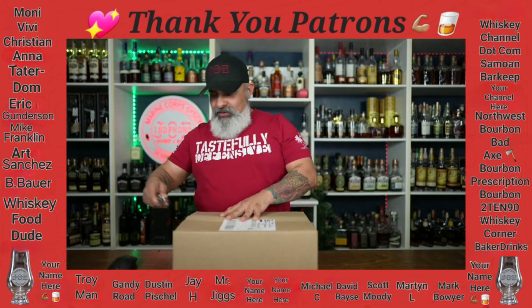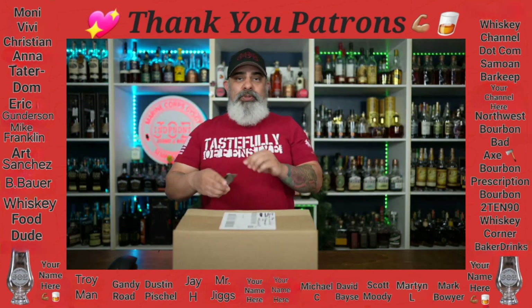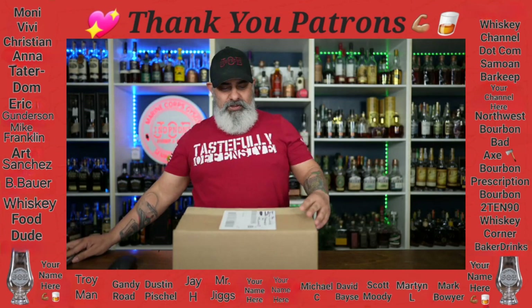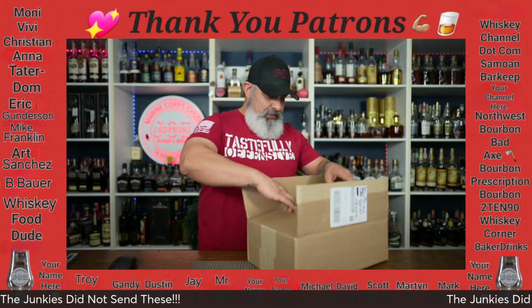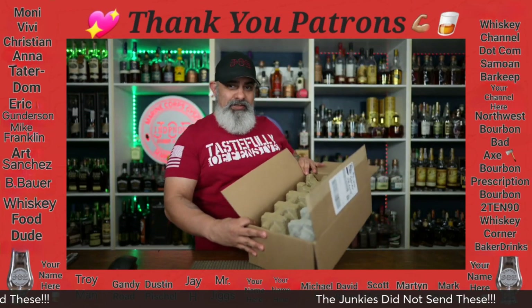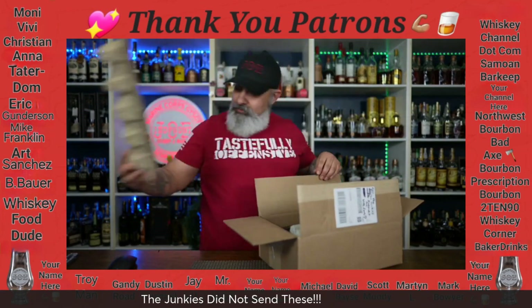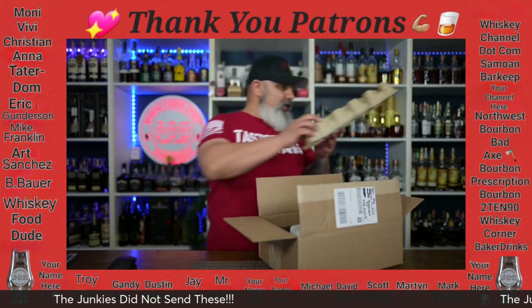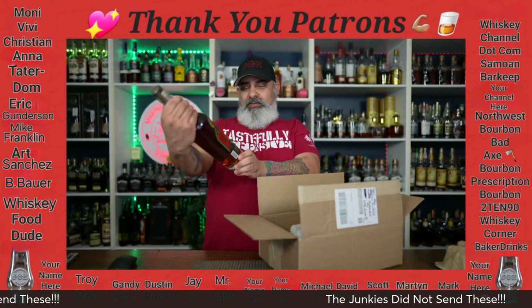Do not try that at home, kids — I am a professional box opener. Here we go. Got it — it's got two bottles in it as you can see.